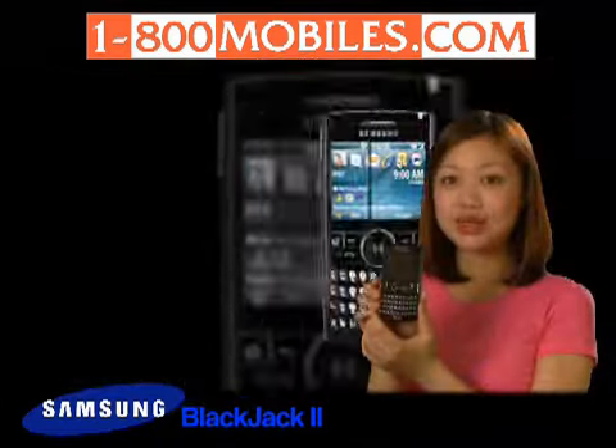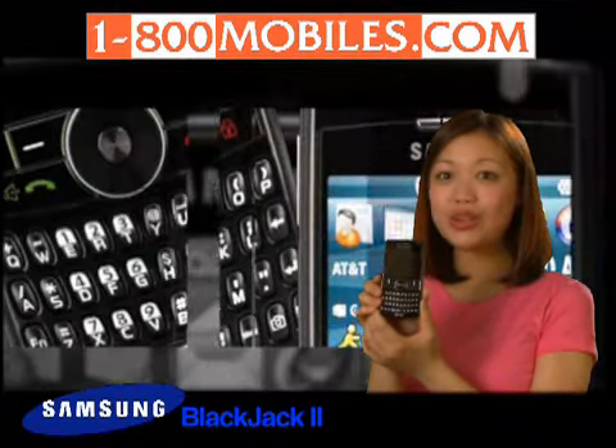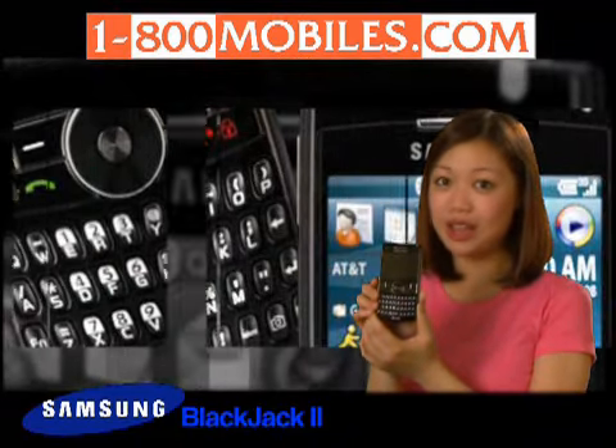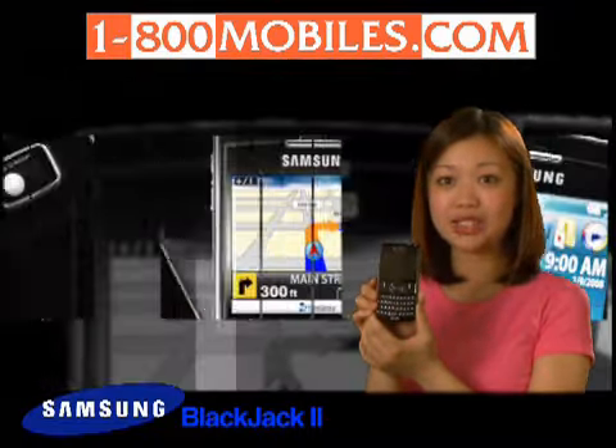The Blackjack 2 is easy to carry, features blazing 3G speed, and is loaded with all the latest features that cell phone users crave. You can get the Samsung Blackjack 2 with AT&T service as well as its compatible accessories at 1800mobiles.com, the leader for anything cellular.